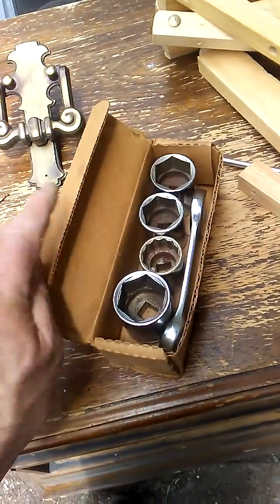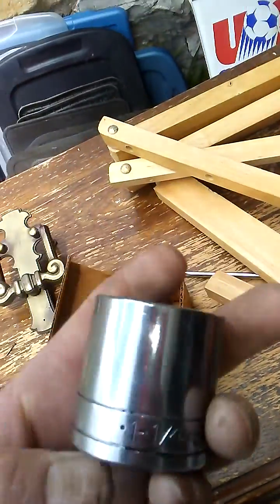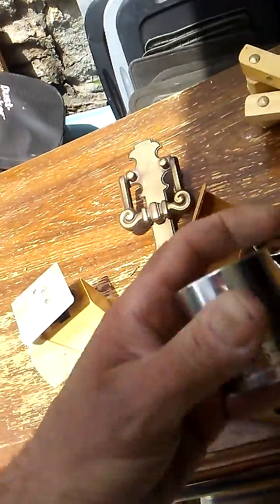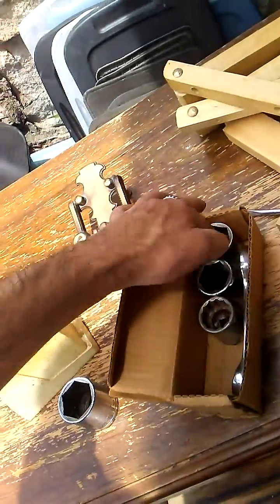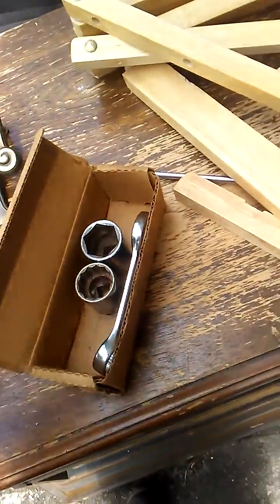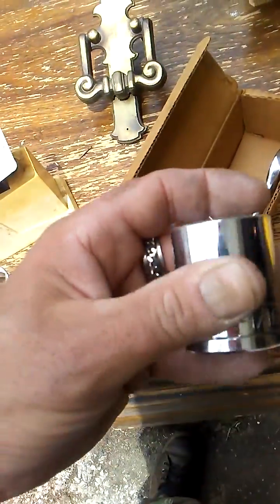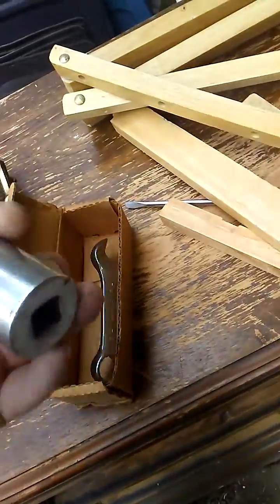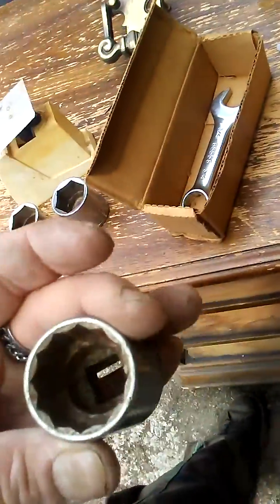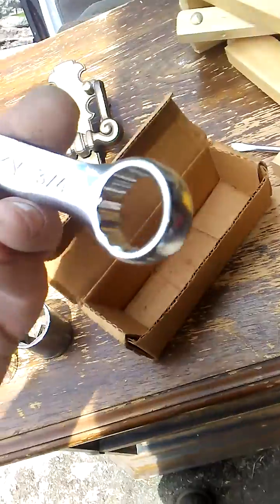Look at this: half-inch drive, one-and-a-quarter inch SK socket, six-point socket, and a one-and-an-eighth inch SK socket, a one-sixteenth inch SK socket, another half-inch. This one is a Husky one-inch socket — looks like a 12-point. I'm not going to count them all.